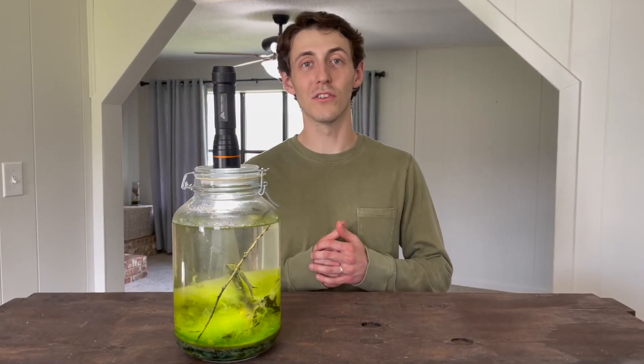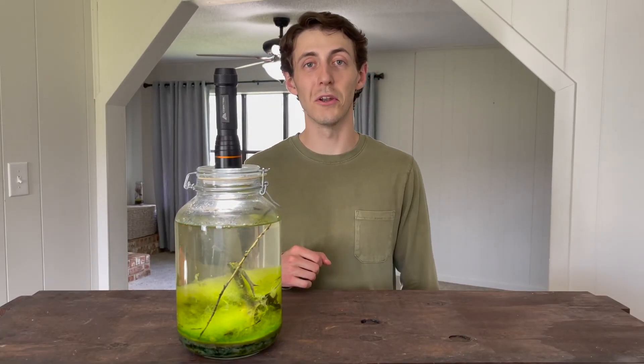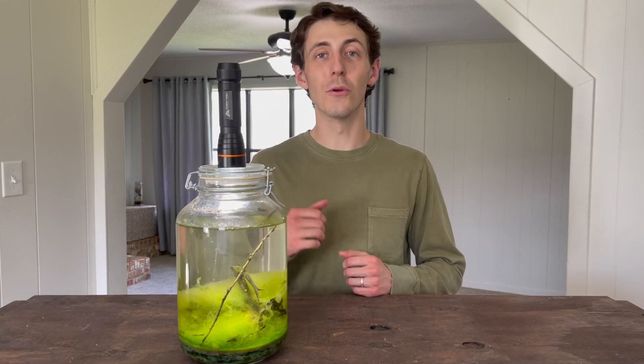How long will this ecosphere actually last? The answer is I don't know, but it has been cool to see it progress until now. If you enjoyed this video then you should make your own ecosphere. And that video that popped up on your screen — I know you'll like it next.